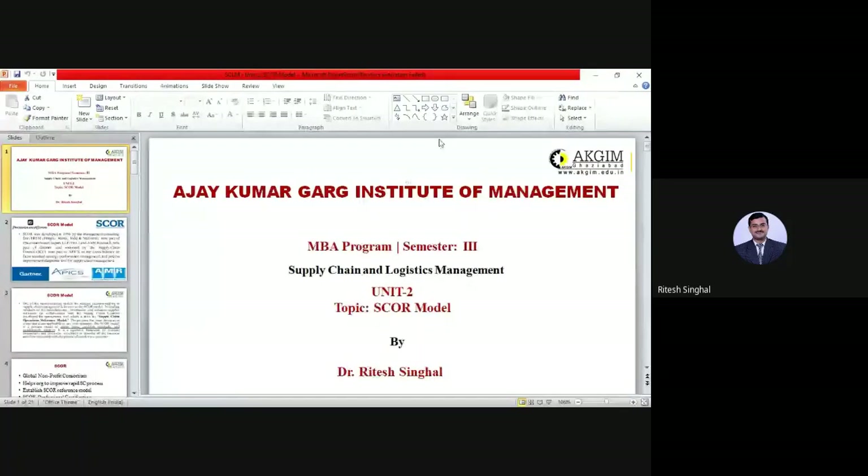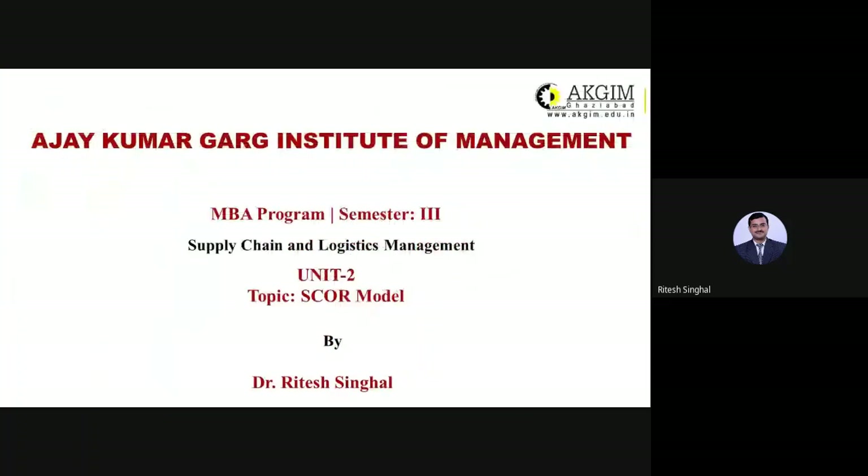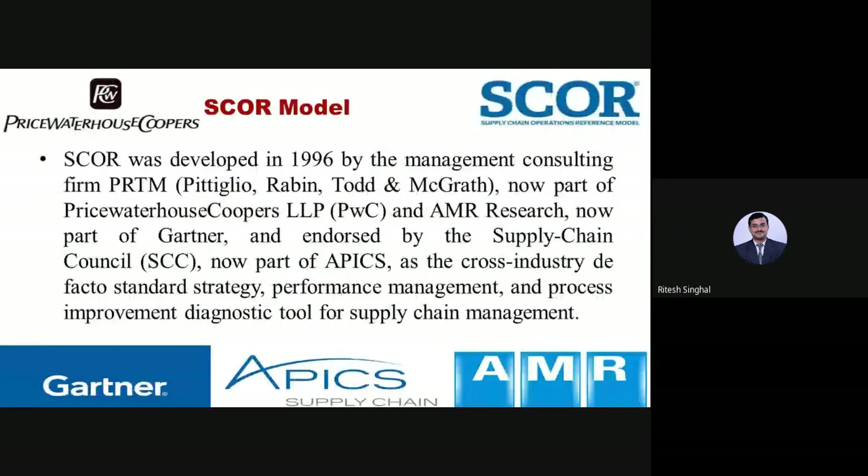Good morning everyone. Today we are going to discuss the SCOR model — Supply Chain Operation Reference Model — for supply chain and logistics management. On this slide you can see a lot of logos, and they were intentionally included because these are the organizations that contributed especially to designing this particular model.